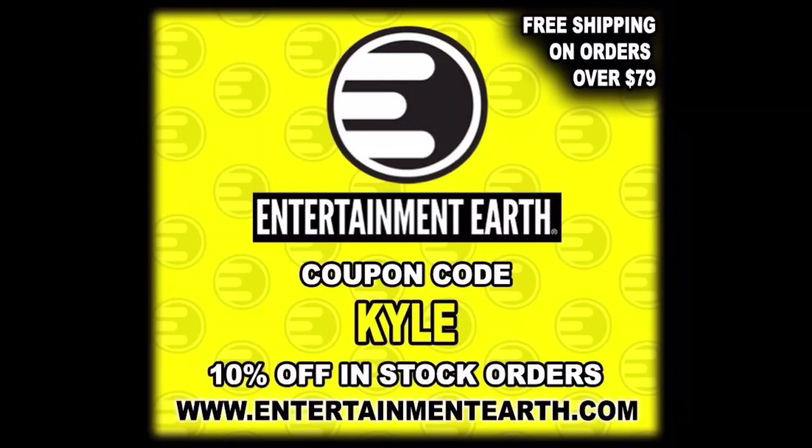For all your Shadow Tracker needs — well, Walmart for now — but all your other G.I. Joe needs, make sure you head to Entertainment Earth. Use discount code KYLE, save yourself 10% on all in-stock items. Anything over $79 ships free!